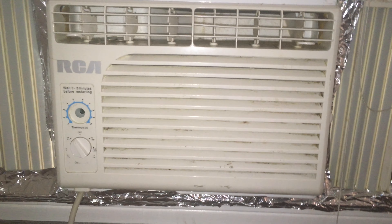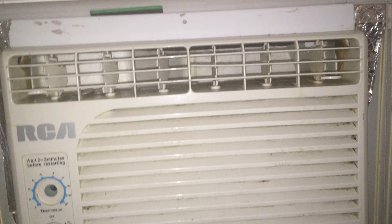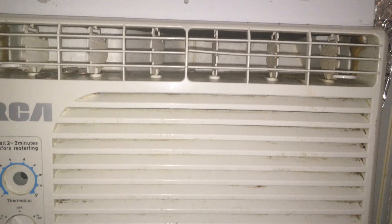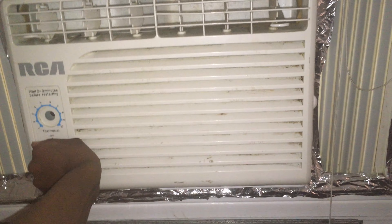I need to clean this thing. Come on. Here we go. That's compressor only, no fan.